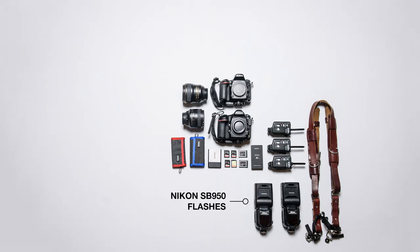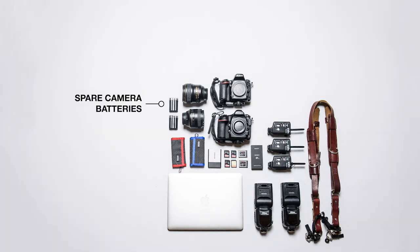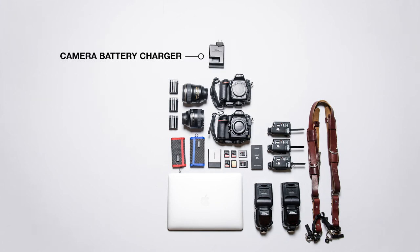Two SB950 Nikon flashes. One small laptop with editing software — I use Lightroom and Photoshop primarily. I charge all of my camera batteries and bring at least one spare battery per camera. I also bring a camera battery charger. If I'm going to be gone for more than a day I often need to recharge batteries every night.